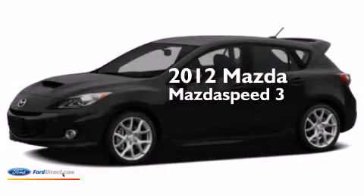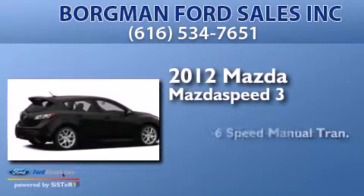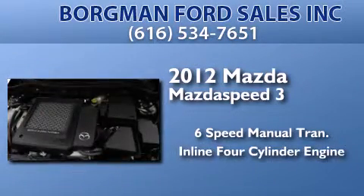This is a 2012 Mazda Speed 3. This hatchback has a six-speed manual transmission and an inline four-cylinder engine.